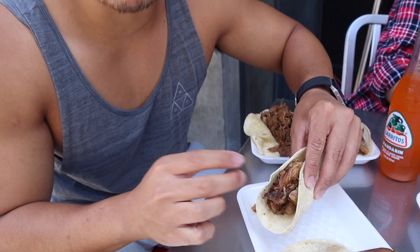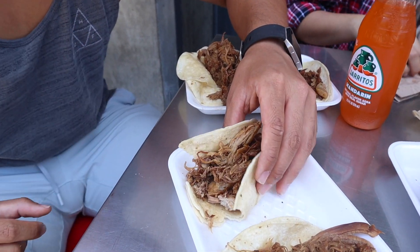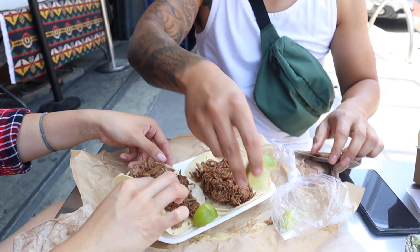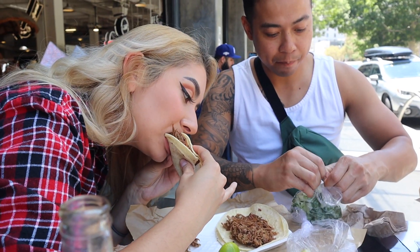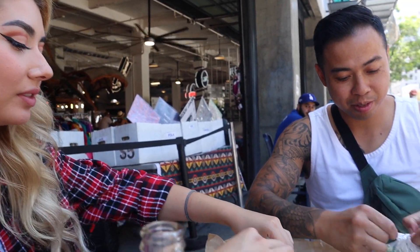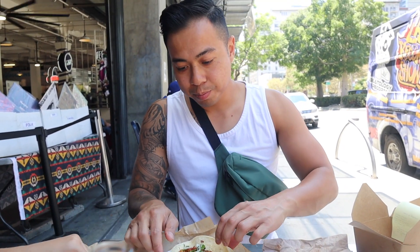These tacos look amazing. I'm going to get the one with the fatness right here and taste with just the meat so you get that raw flavor first. This is carnitas — the meat is really soft and tender. It just folds apart in your mouth when you chew it. It's super juicy and fatty. It's so crispy. It's good. It tastes really good.